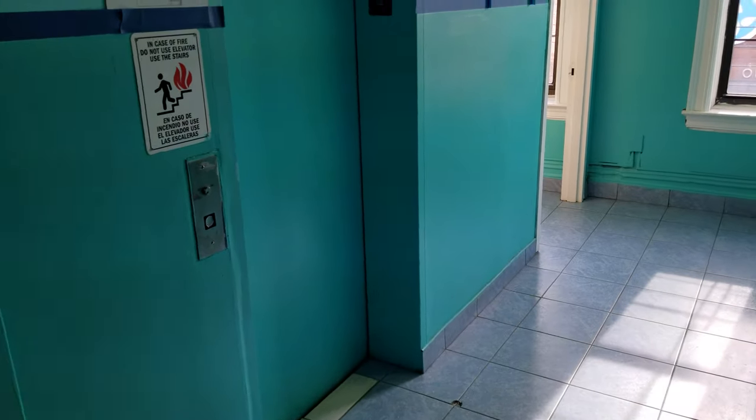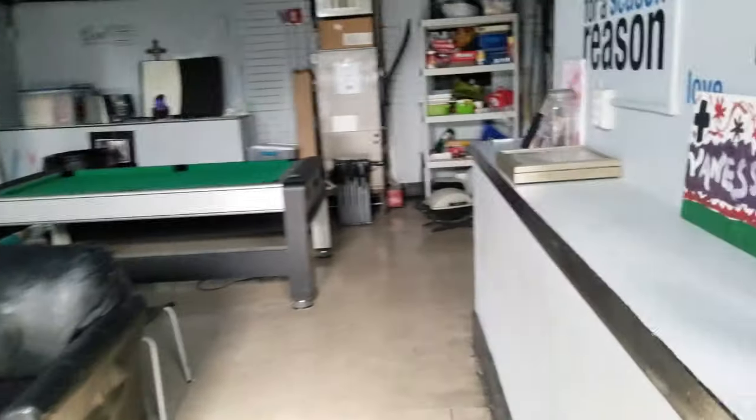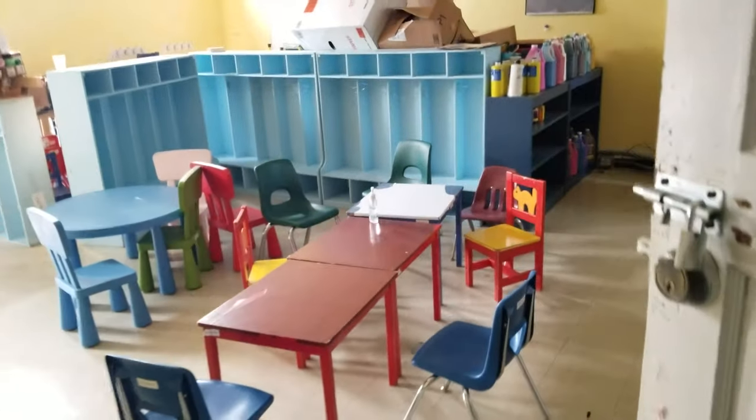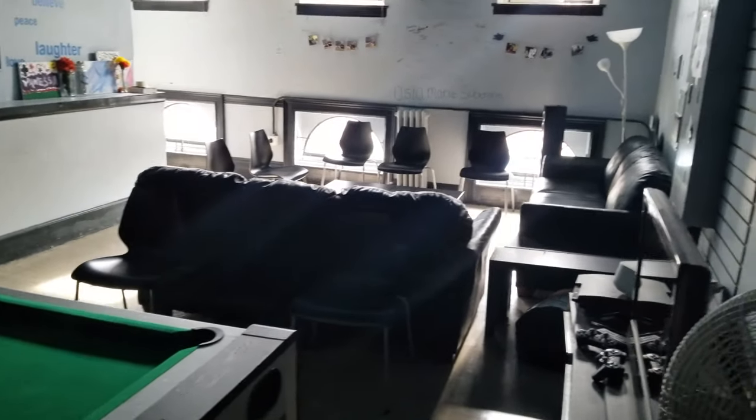The elevator is right here from downstairs. This is the entrance to the third floor. This is approximately 1200 square feet. You have a restroom right there, and this door leads to the roof. Updated electric. Another classroom — a large classroom with lots of windows. This concludes the tour of the third floor. Again, this is 1200 square feet.